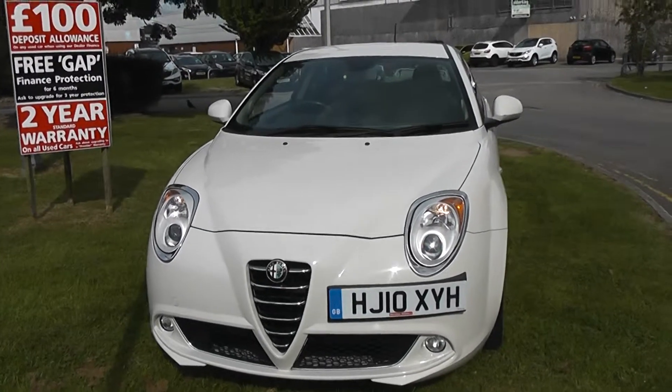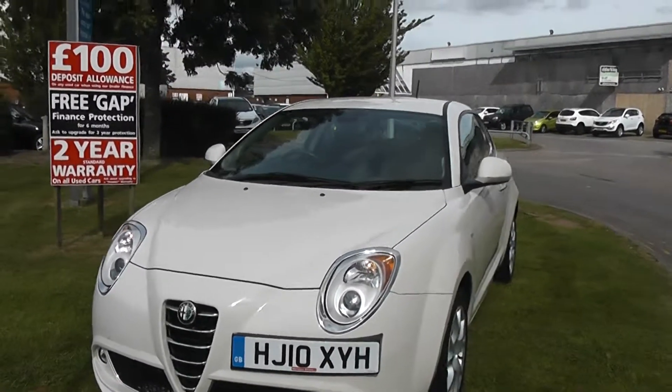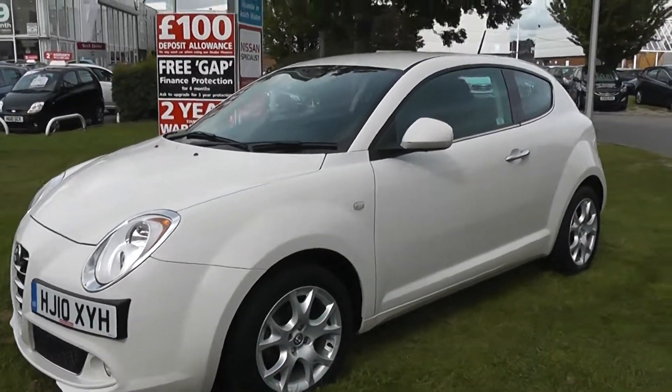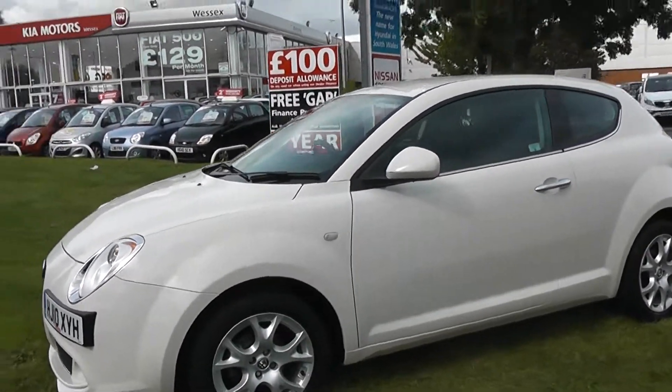Welcome to Wessex in Newport. Here we have a white template Alfa Romeo Mito. As you can see, it's a three-door car and comes with Alfa alloy wheels.